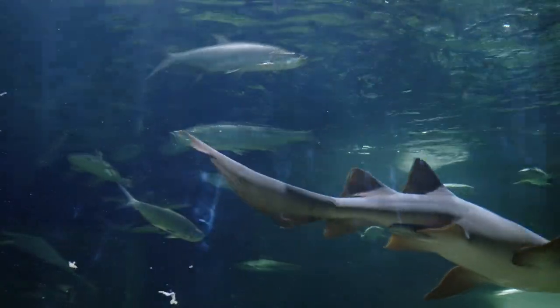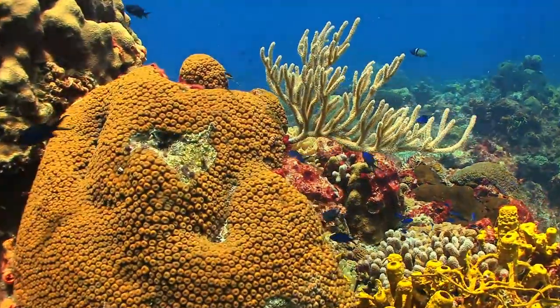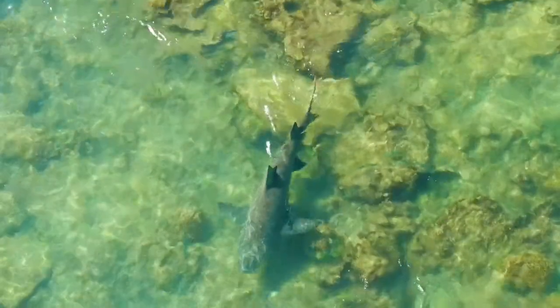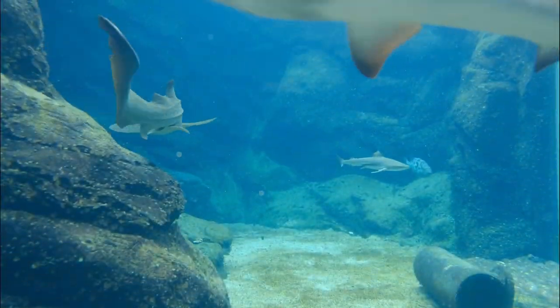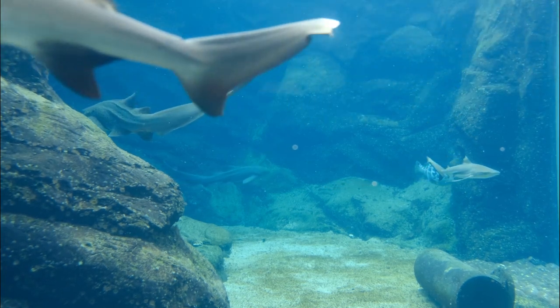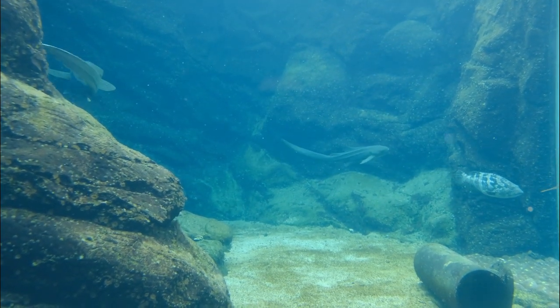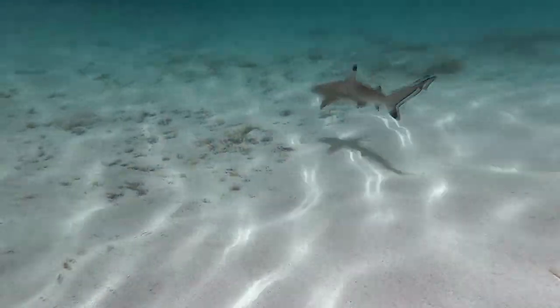Why would a shark want to swim slowly? Think of a coral reef. There are twists and turns and obstacles, where it's much more important to turn than to go fast. Also, food is hiding in the coral, so moving slowly gives them time to look for fish. These sharks can burst into speed, but not for a long time.